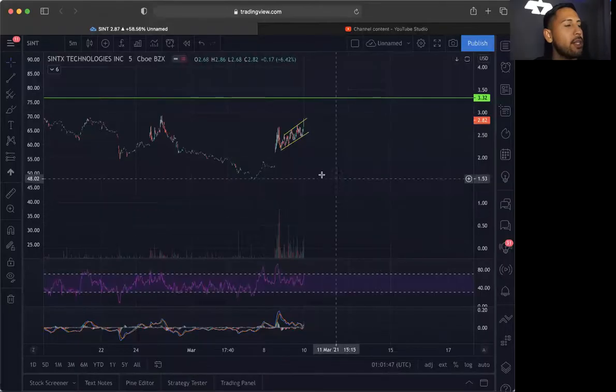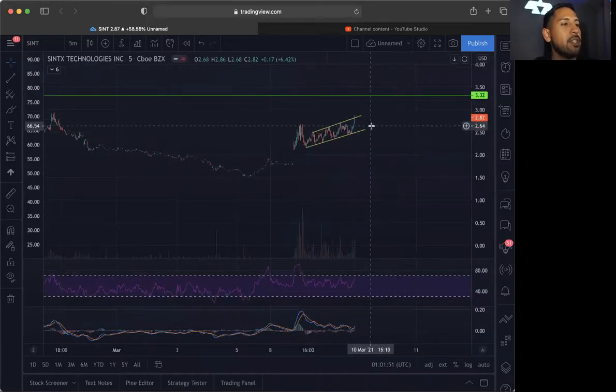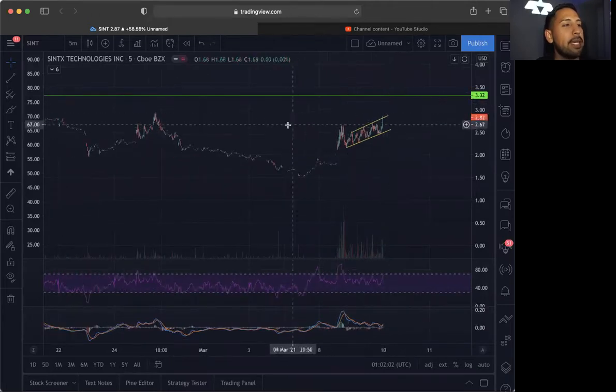I'm going to go over this one, as I do see SINT as a possible breakout. We see a nice bull trend on the five-minute chart here and a ton of volume coming in. On average we have 3.5 million volume, but today we ended the day with 86 million volume — that is 25 times as much volume as on average. And if it does break 3.32, I do plan on buying into this one.